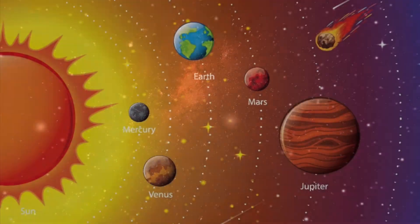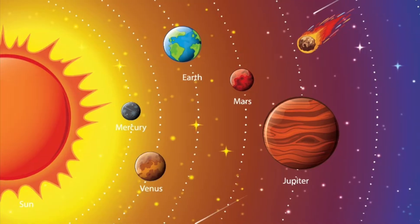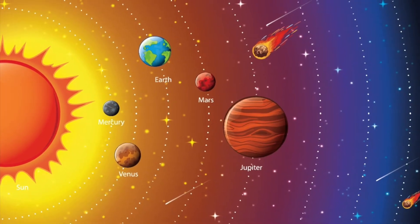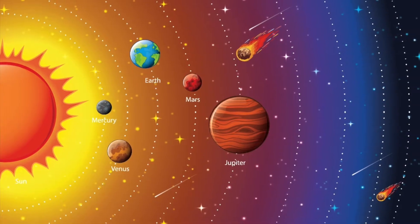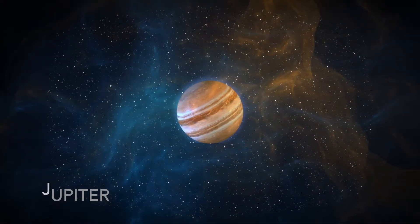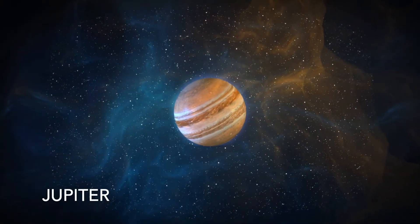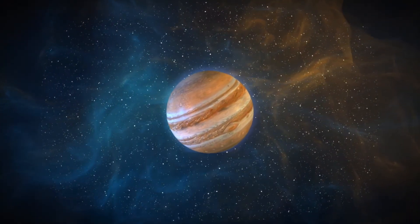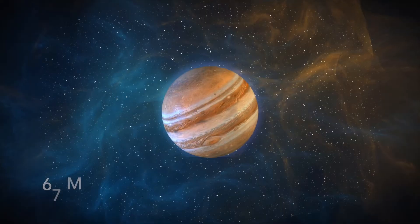The biggest planet is Jupiter. Jupiter is made of gas and is so big that you could fit more than a thousand Earths inside it. It has 67 moons.